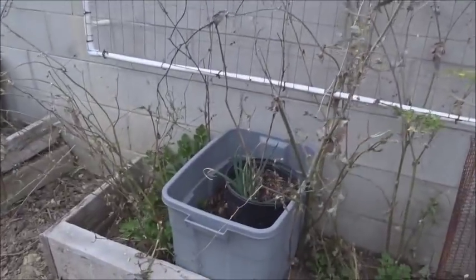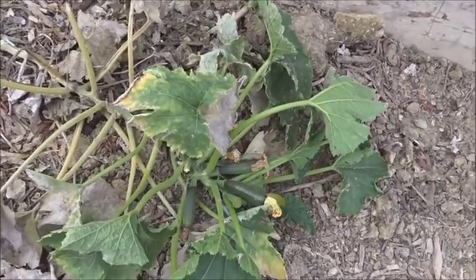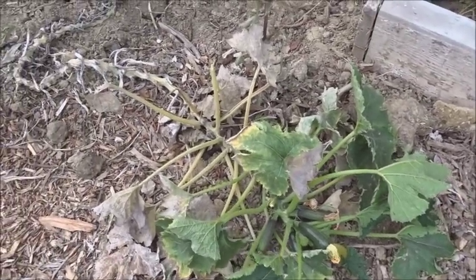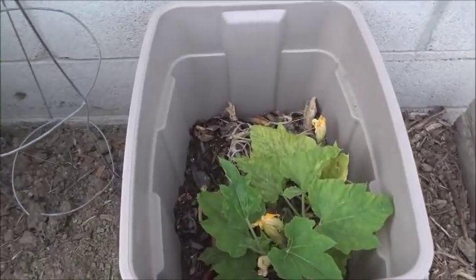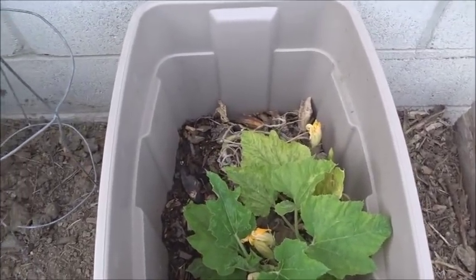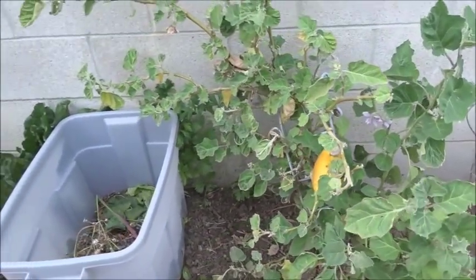That's where I compost in place. I still have some of the zucchini — it's old, this is last year's zucchini. We're going to get new ones growing. This one came up in my compost bin and I left it all winter, so I'll probably just leave it for now until I get to the wall.